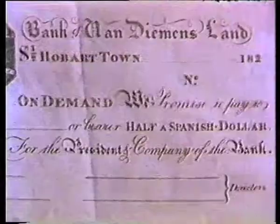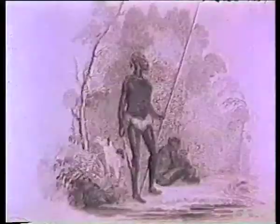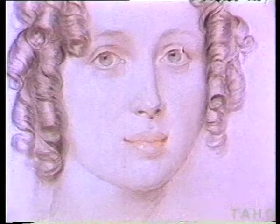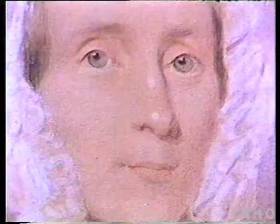Thomas Bock arrived in Hobart Town in 1824 and almost at once was given the task of engraving the notes for the new Bank of Van Diemen's Land. He also engraved bill heads, did other commercial job printing, illustrations for almanacs, and lithographs for magazines. But he is best known as a portrait painter — we have about a hundred of his works here in this collection. Like many artists of the period, he lived too long, and by the late 1840s had to turn to taking daguerreotypes to earn his living.